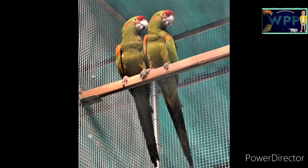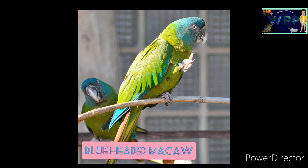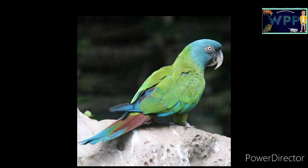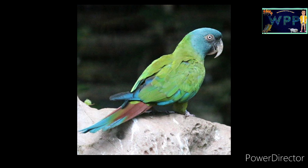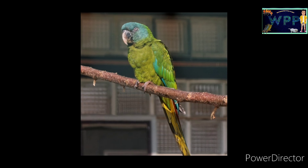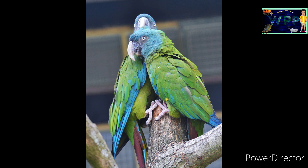This is now a large variety of size. Now we have 6 varieties of macaws. We are going to do this in this video. Please comment on this video.